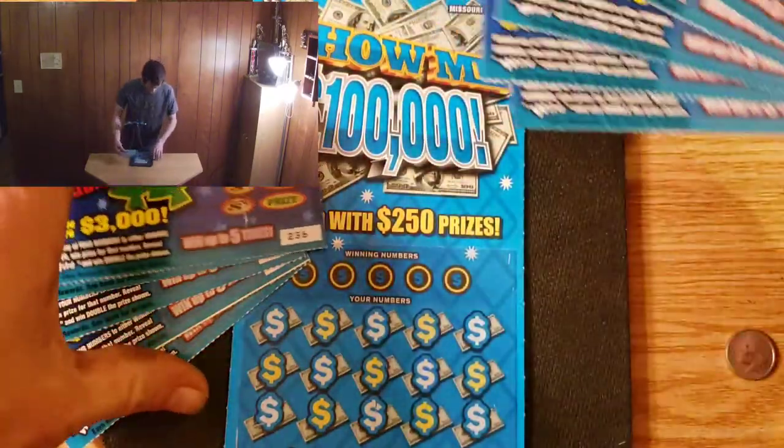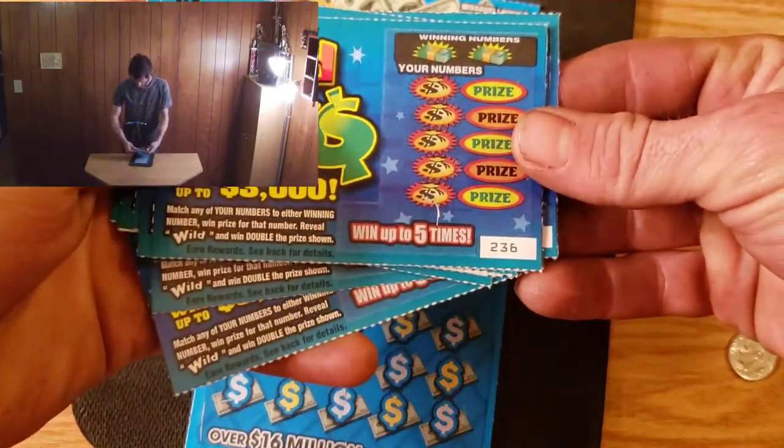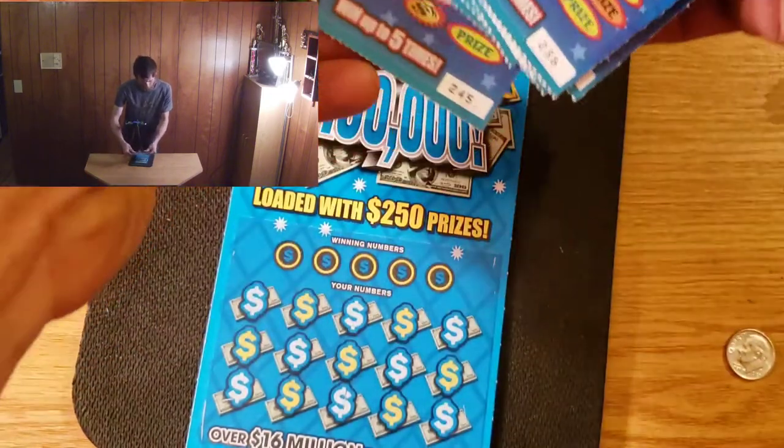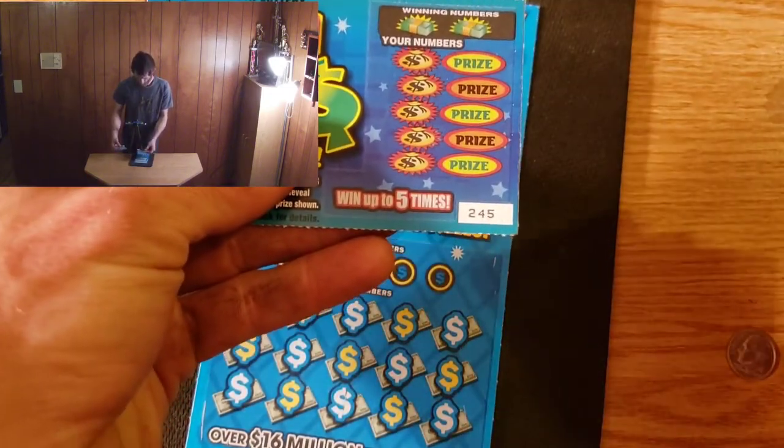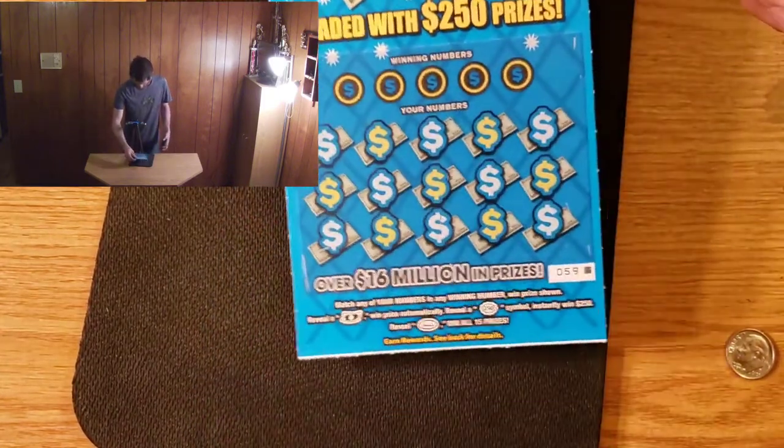For the dollar tickets we have numbers 236 through 245, and the $5 ticket was the last ticket on the row. All right, we're going to go ahead and get started with the dollar tickets and do the $5 ticket last.